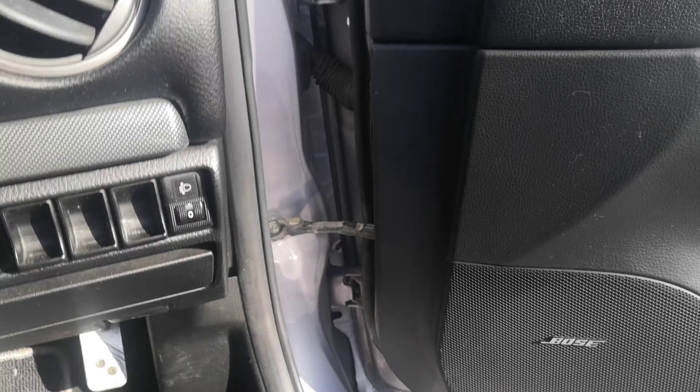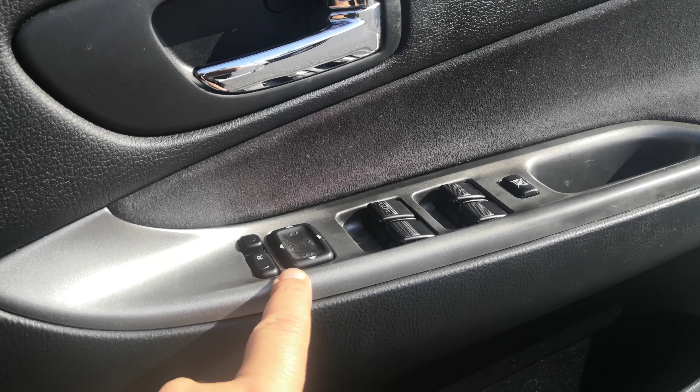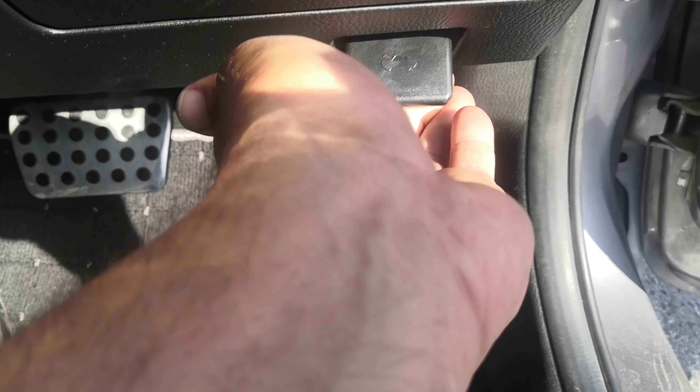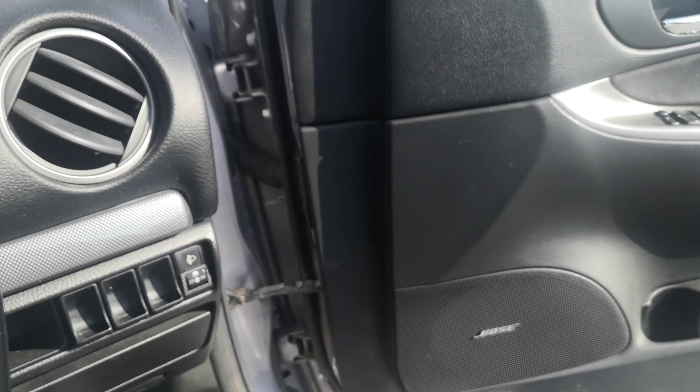You have your mirror controls on the door panel next to your window controls. You do have your gas cover release down here on the floor, a little compartment for some coins, and your hood release. I'm going to pull that open, and then let's close this up and head to the back seat to show you the space back there.